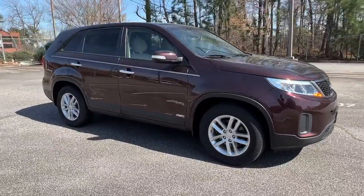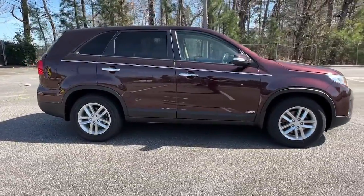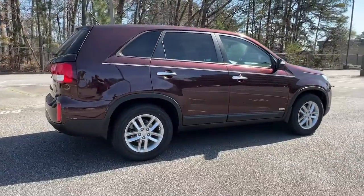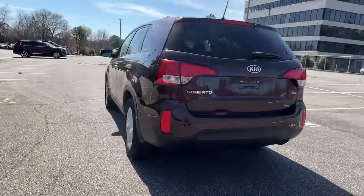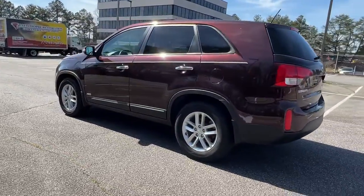Enjoy the view of this 2015 Kia Sorento. With less than 110,000 miles on the odometer, this vehicle stands out from the rest. Answer the call to adventure in this sleek Sorento.